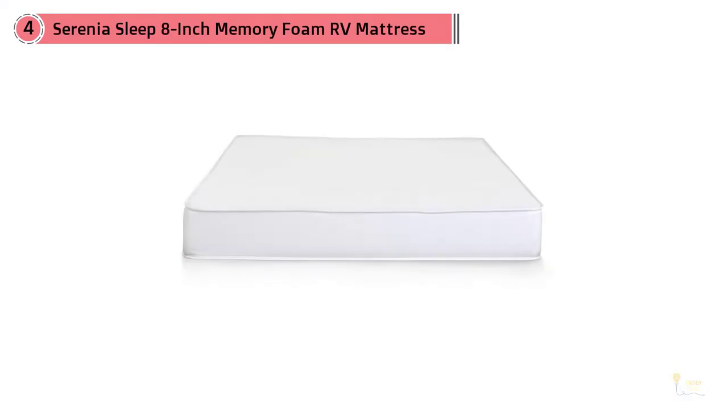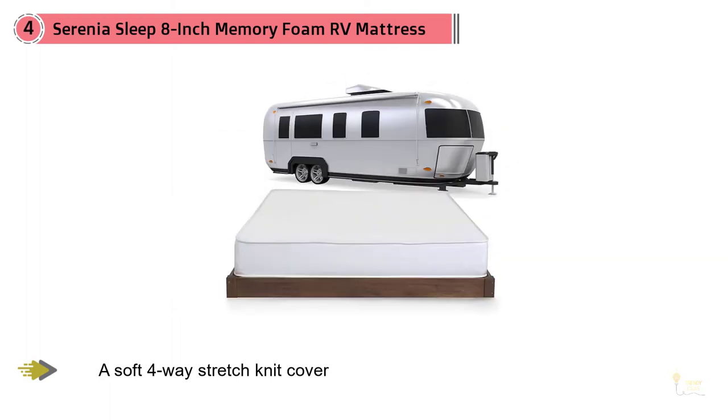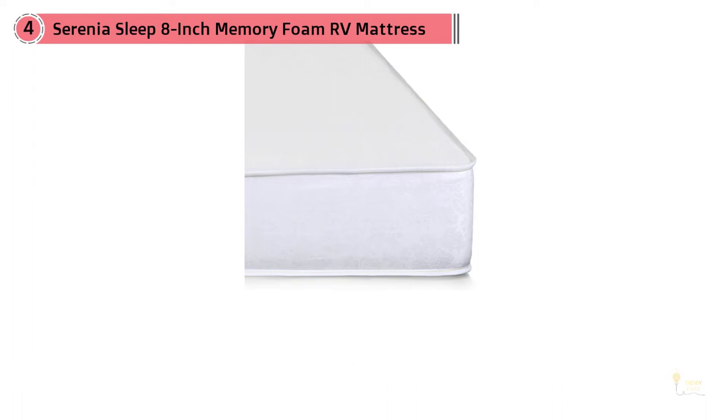If you're looking for the safest bet with the highest customer satisfaction rating, the Serenia will be your top choice. The company is committed to making their products in the USA and sources materials exclusively in both the US and Canada. The firmness level is classified as medium, and the overall height is eight inches, which includes a low density foam top layer and a firm supportive base.